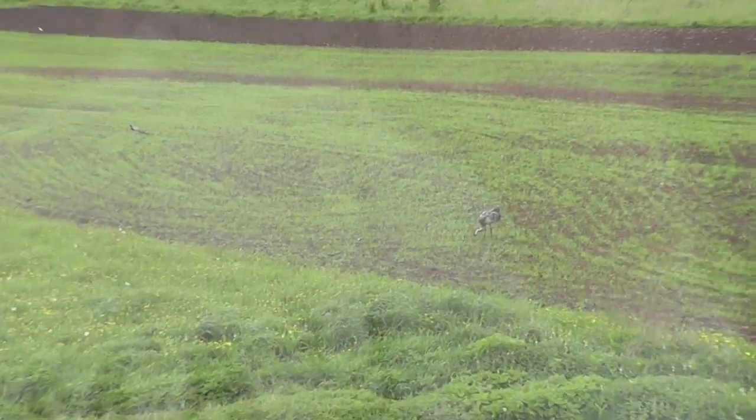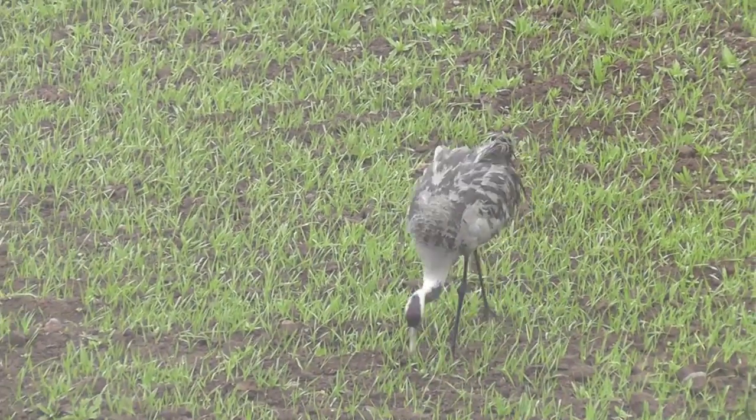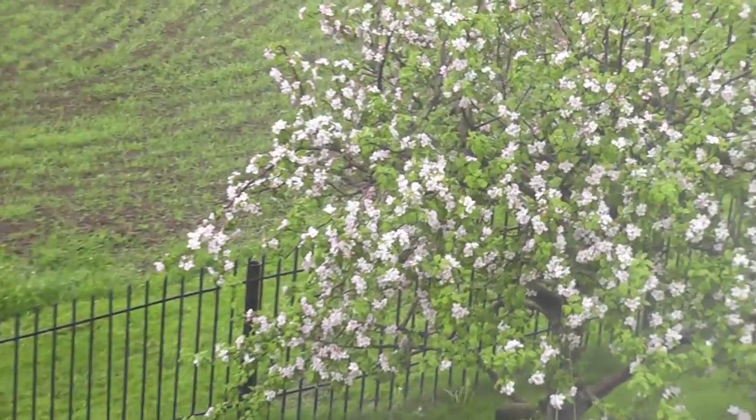Hey guys, I'm back with a huge haul video — actually a pretty humongous haul. I want to show you something very beautiful: look at this gorgeous bird! And another beauty is the apple tree. It was rainy and gray and just disgusting, and I thought what better way to cheer yourself up than doing some beauty shopping. I went to buy Rimmel Stay Matte powder and ended up with a bag full of drugstore items.